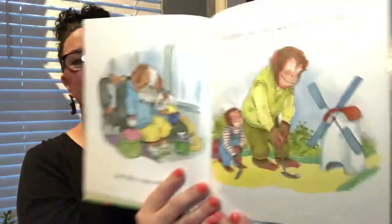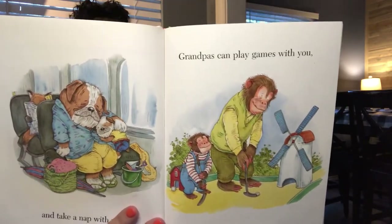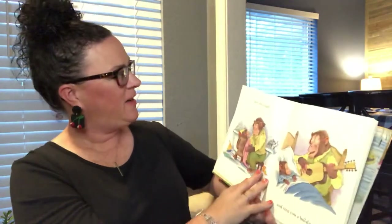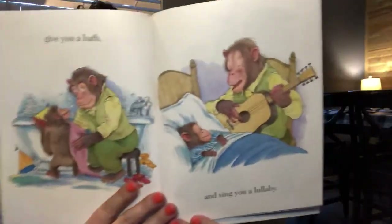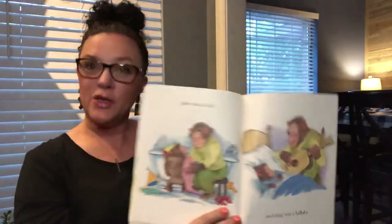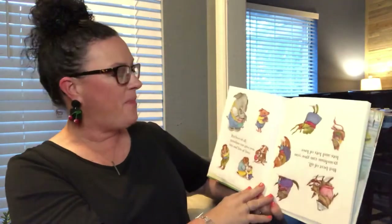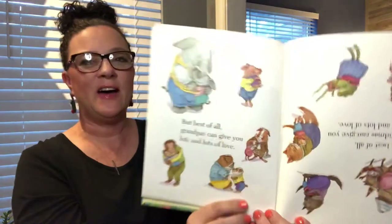Grandpas can play games with you — ooh, miniature golf, I like that! Give you a bath and sing you a lullaby. He's playing the guitar while he sings. But best of all, grandpas can give you lots and lots of love.